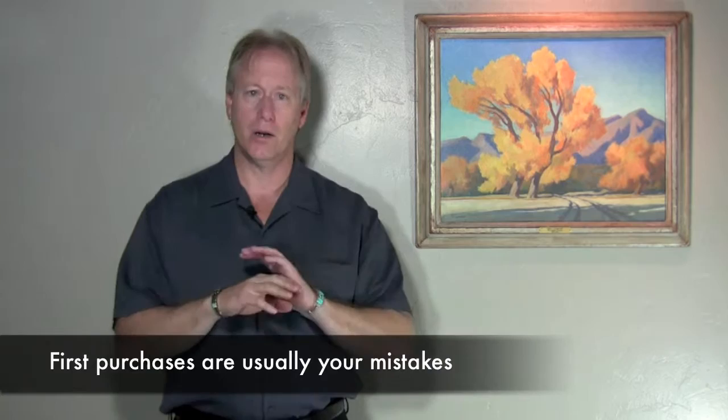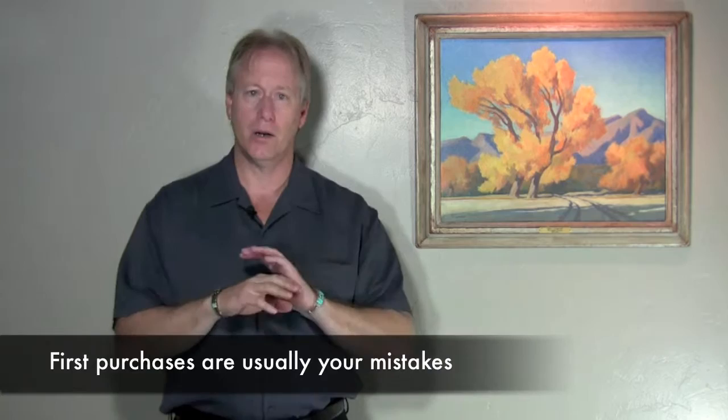Most mistakes as a beginning art collector occur when they first buy, and I hear it over and over again. Quite frankly, I have to handle those situations where they've bought things that they didn't want later on. So if you will just take the time to really understand what you're looking at, a little bit about history, what the price structure should be, and also train your own eye.